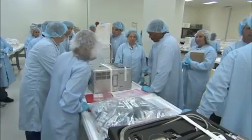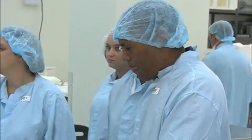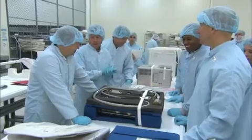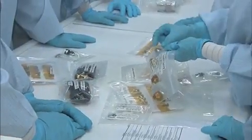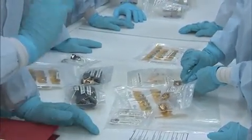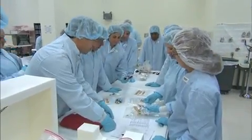STS-133, the crew targeted to launch aboard Space Shuttle Discovery on November 1st, participated in a crew equipment interface test July 9th and 10th at the Kennedy Space Center in Florida. During the test, the crew inspected mission hardware and flight equipment they'll use in space during Discovery's last scheduled flight.